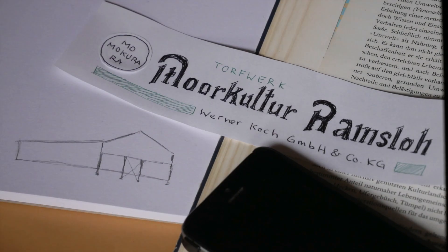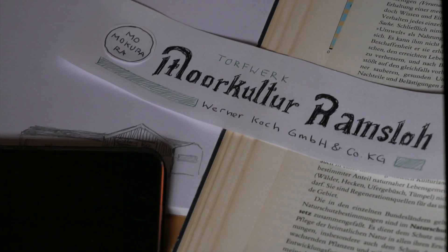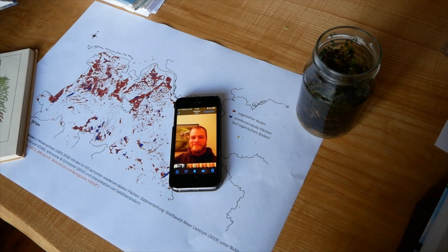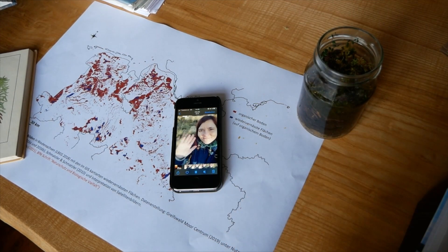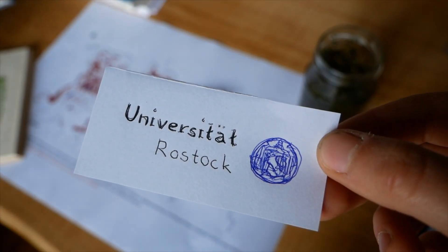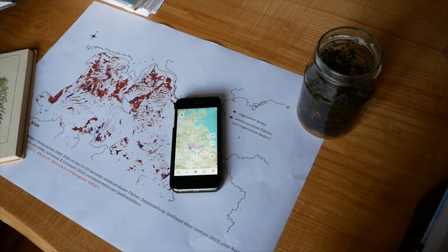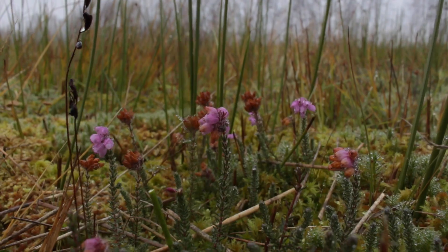We have four partners in the Mosweit project. The first is the peat company Torfwerk Moorkultur Ramsloh, which is the owner of the area in the Hankhausen Moor and works on the technical implementation. The second partner is the University of Oldenburg, which investigates the dragonflies. The third partner is the University of Rostock, which investigates the greenhouse gas balance of the whole site. They found that greenhouse gas emissions can be significantly reduced by 15 or more tons CO2 equivalents per hectare per year by sphagnum farming compared to former bog grassland use. The fourth partner is the University of Greifswald, which coordinates the project, manages the site, and investigates the vegetation.